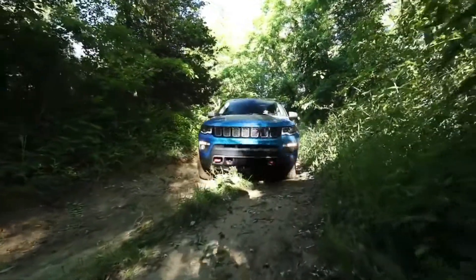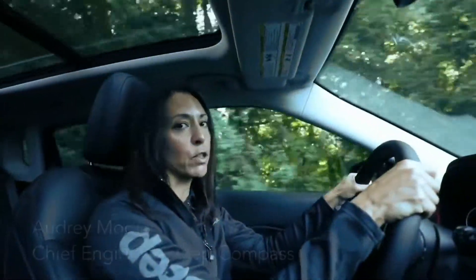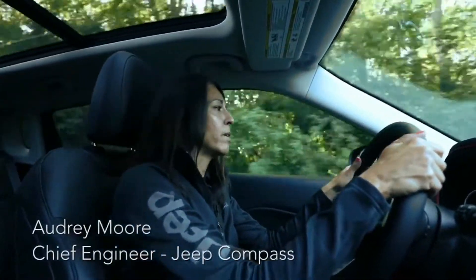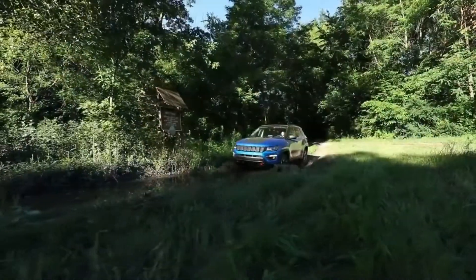We're out here today driving the Jeep Compass at Chelsea Proving Grounds on our Lyman Trail. This is one of our favorite trails — it's got all of the activities that we love to do when we're off-roading. It's got some great rock climbs, we have some sand gardens, and we have water, which is great for Jeeps because we love the water for it.